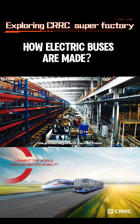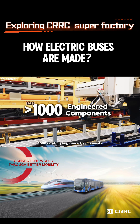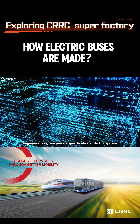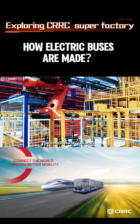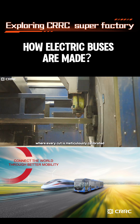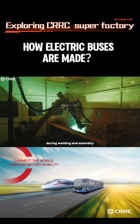The process begins with a steel frame, assembled from over 1,000 carefully engineered components. In the control center, engineers program precise specifications into the system. Robots then move materials with millimeter-level accuracy, feeding them into laser cutters where every cut is meticulously calibrated. This ensures that all parts fit perfectly during welding and assembly.